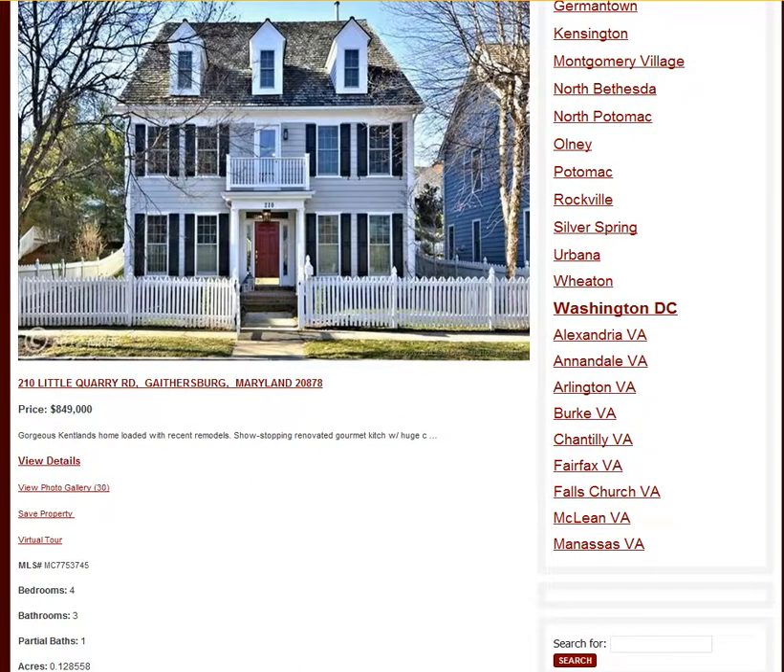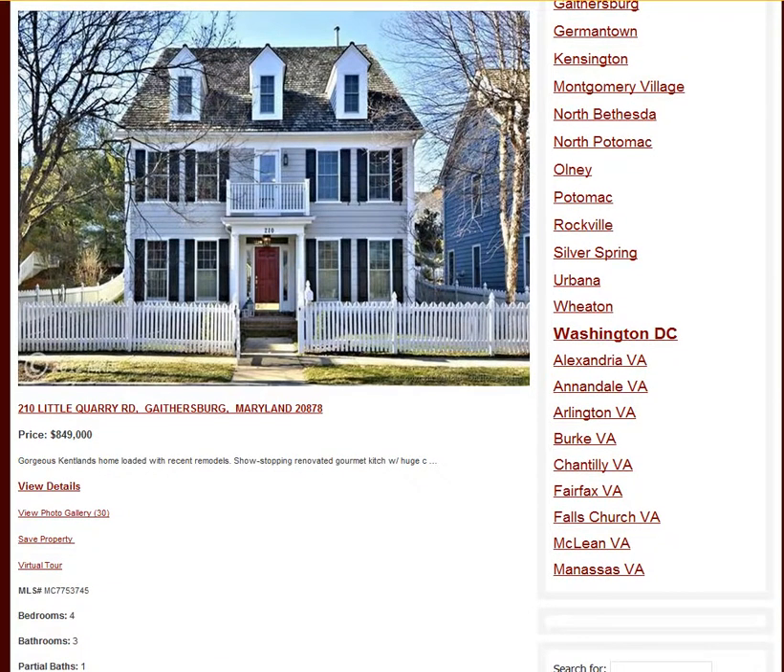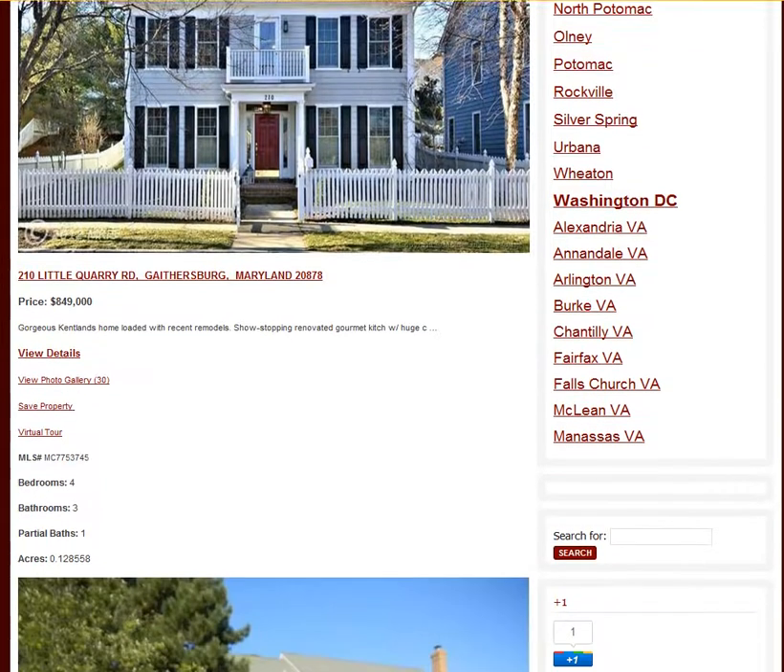This one is located on Little Quarry Road in Gaithersburg. It is listed for $849,000. It has four bedrooms, three baths, and one half bath. As you can see, it's a beautiful home located in the middle of the Kenlands.